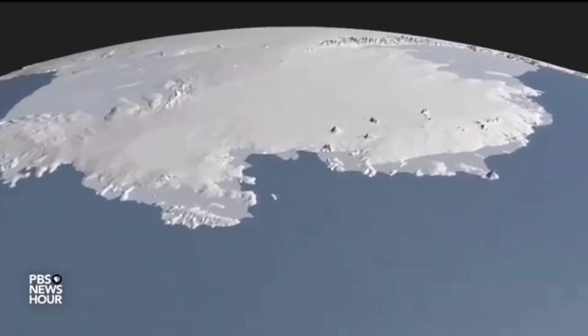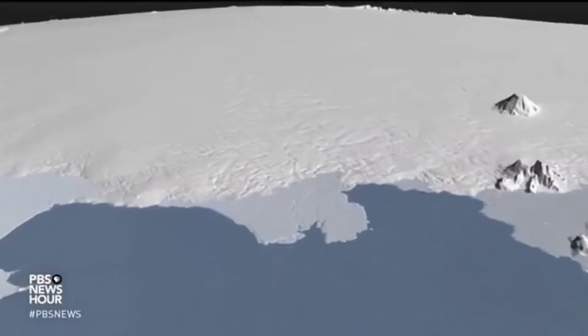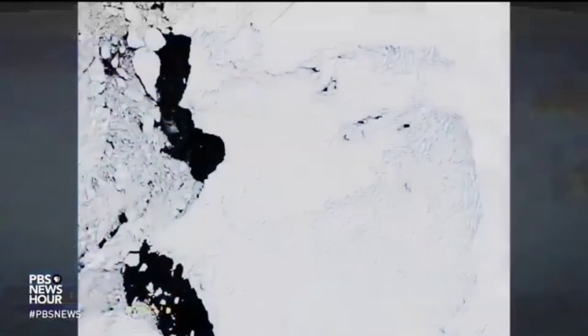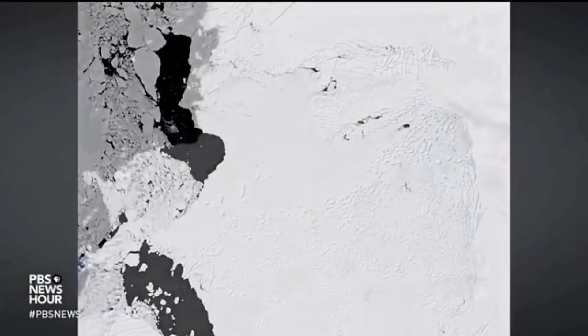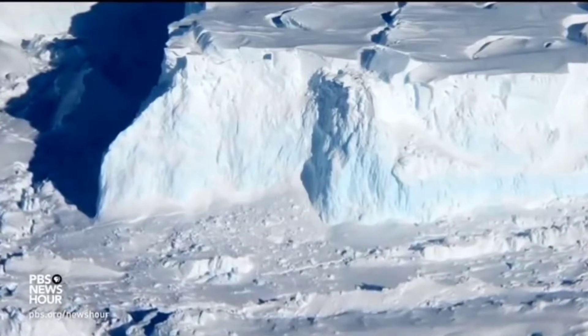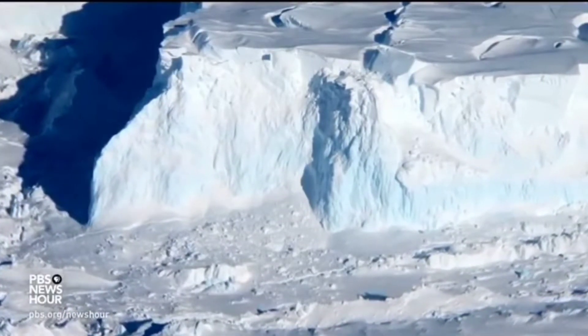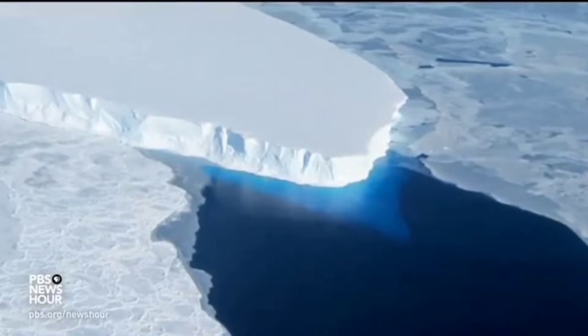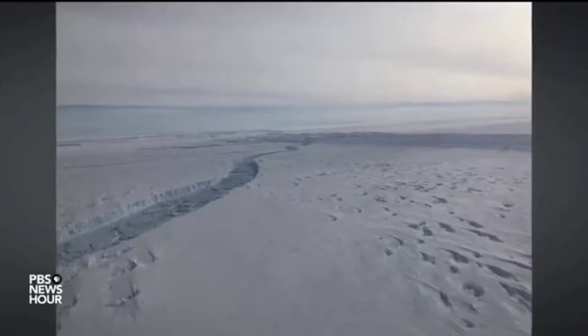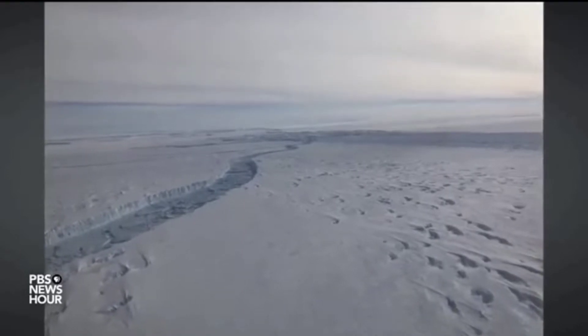MILES O'BRIEN: For years, scientists have warily watched Thwaites from afar, using NASA satellites. About the size of Florida, it is vanishing at an alarming rate, retreating about a half mile and thinning as much as 15 feet every year. It sits on land below sea level, and there is nothing to stop its accelerating retreat. It could melt away in a few decades. Some call it the Doomsday Glacier.